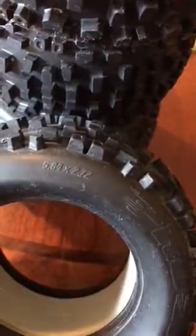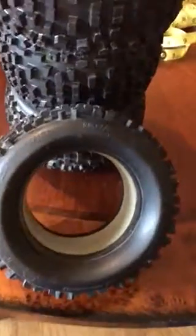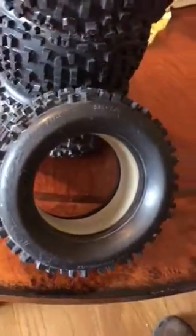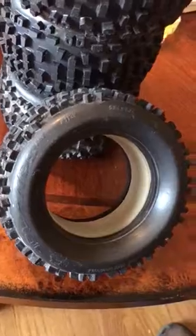They are a 5.84 by 2.12 — I don't know if that's a millimeter or inch size tire. I bought these for a T-Max; they seem a little bit smaller than the T-Max tire. I did not buy rims to mount on them, so you'll probably have to find an appropriate mate. Maybe you know more about these tires than I do.